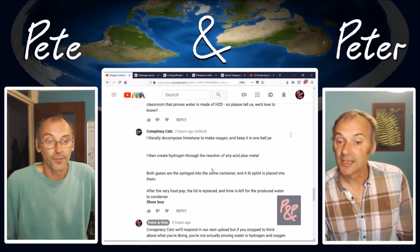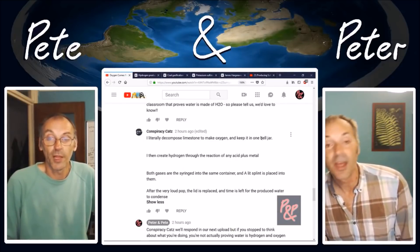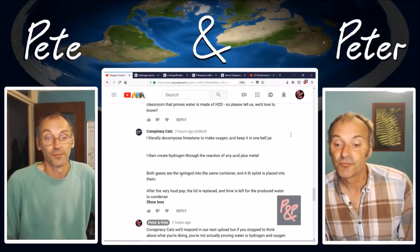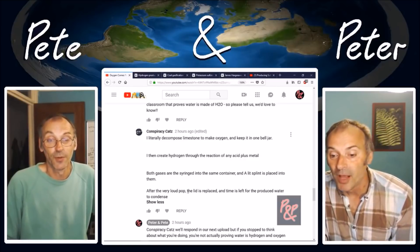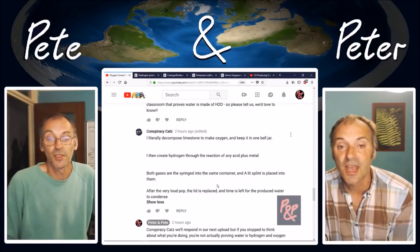Conspiracy cats, I literally decompose limestone to make oxygen and keep it in one bell jar. I then create hydrogen through the reaction of any acid plus metal. Conspiracy cats are then syringed into the same container and a lighted splint is placed into them. After the very little pop, the lid is replaced and time is left for the produced water to condense. Now here's the thing - in that statement I set you a little trap, or test even, but you failed.